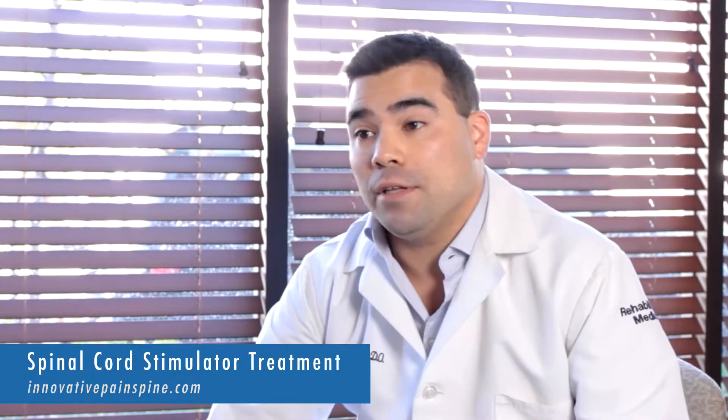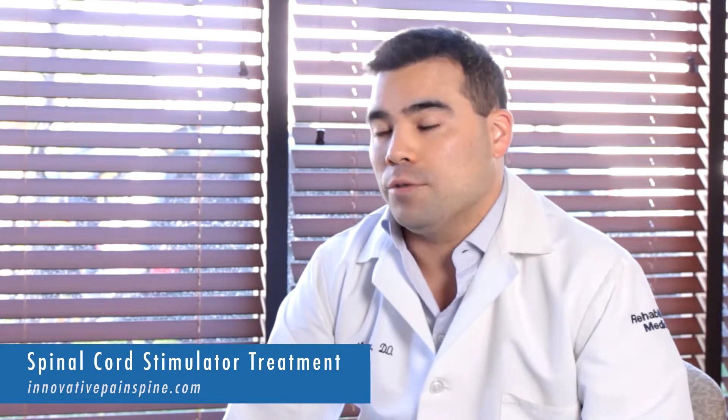Spinal cord stimulators are a modality used to cause a pleasing electrical current in order to interfere with the painful response without the use of pharmaceuticals. We use minimally invasive techniques and procedures which are well tolerated and safe with minimal side effects. Minimally invasive procedures can help to attenuate the pain response in order to allow people to participate more aggressively in therapies and restore their function.